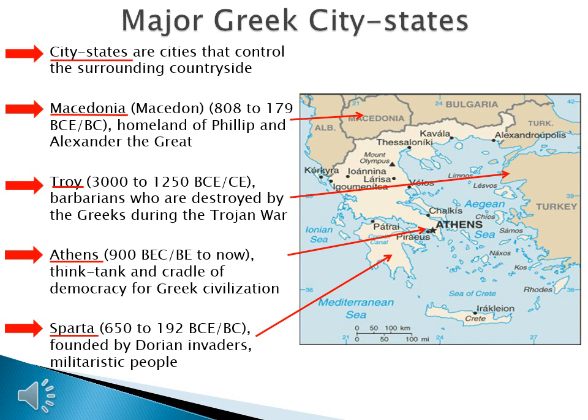What you should see is this: Greece is a civilization, but the Greeks are not a united people.